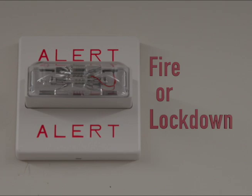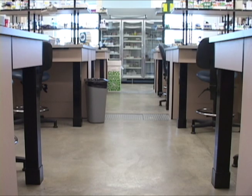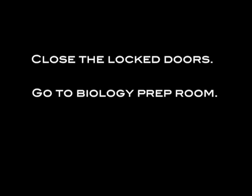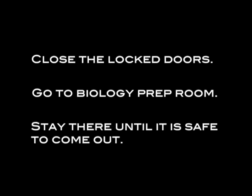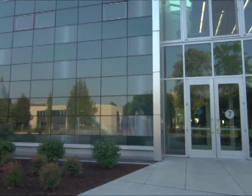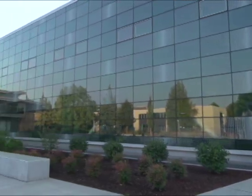In the case of a lockdown drill, you will be asked to duck under your desk and stay until the all clear sounds. If it is a real event, you will be asked to close the locked doors and quickly go into the biology prep room, where the doors are all locked and there are no windows. You will stay there until it is safe to come out. If you decide to leave campus during an evacuation, please be sure to notify your instructor first.